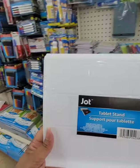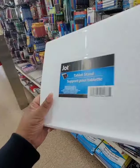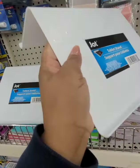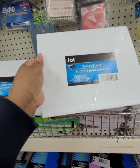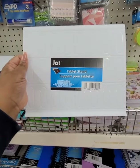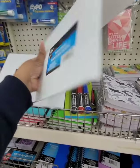Happy that I found the tablet stand — this was definitely on my wish list. It is plastic and I was concerned it would be a little flimsy, but for a dollar I'm going to give it a try. It looks like it would support a 10-inch tablet without issue. Only one color: white.